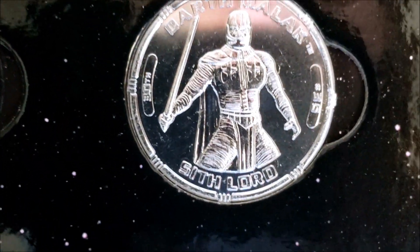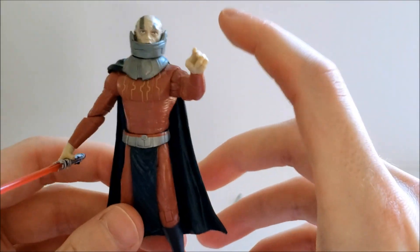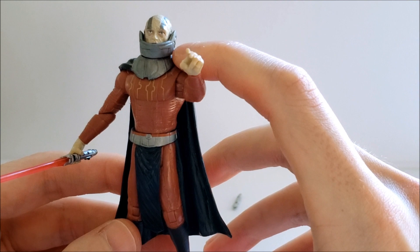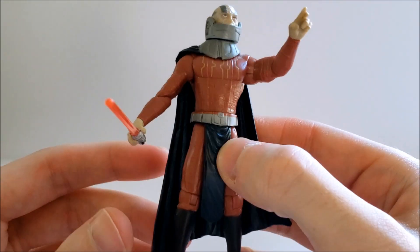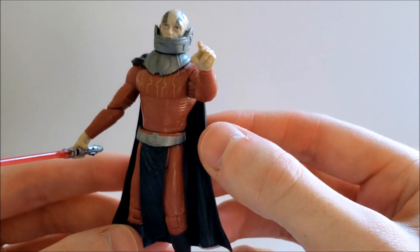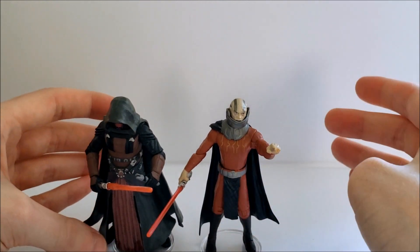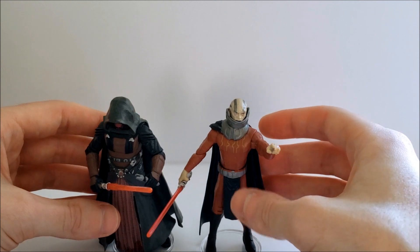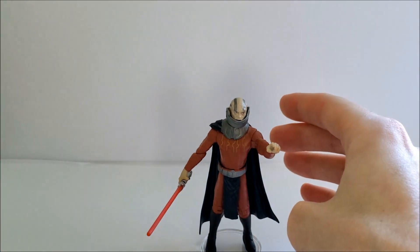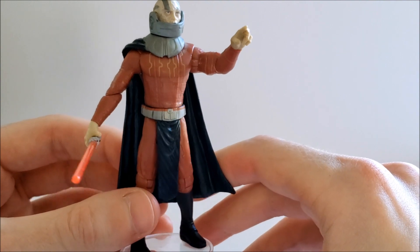For the action figure itself, my one complaint is that they made Malak way too short. If you know anything about Darth Malak, he's a very tall, robust character, and this action figure just doesn't really reflect that. He has a little bit of a muscular build, but it definitely could be much more. Revan actually looks a little bit taller than Malak, which is totally inaccurate — Malak is definitely at least a whole head taller than Revan.